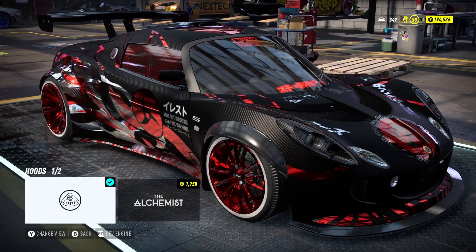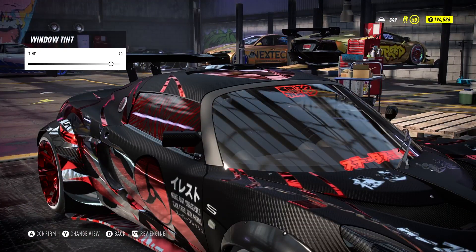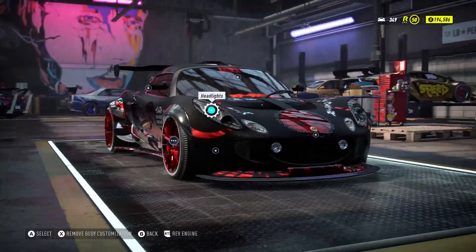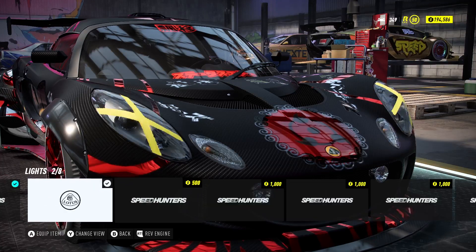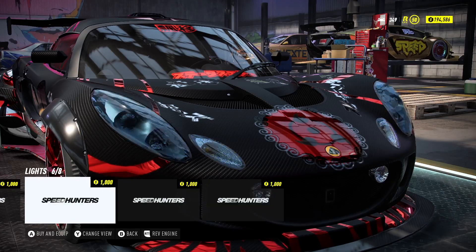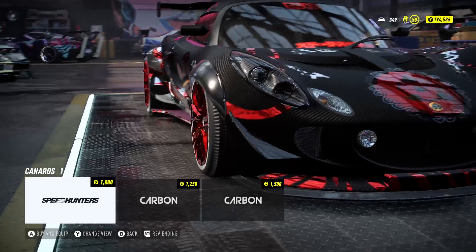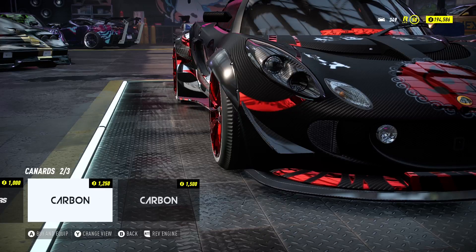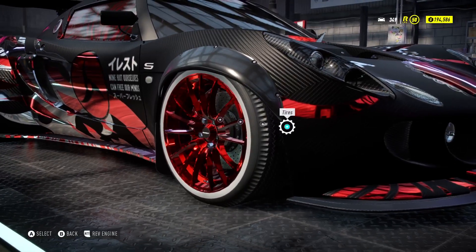For the hood, I just kept the stock Lotus hood — I didn't want to change that. The windows I got tinted but kept at 90%, mostly clear, so people can see the player inside, who actually has a helmet on. For the headlights I went with Speed Hunters again, and I went all dark — I thought about going yellow but went all dark because the car is a black-and-white theme.